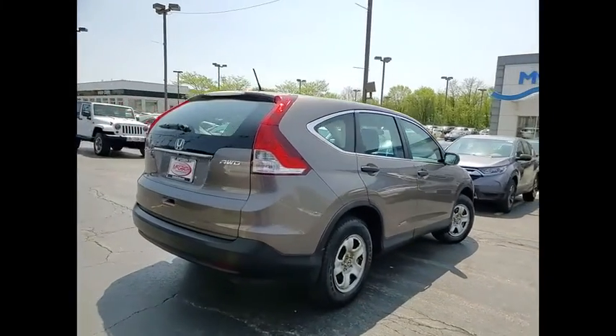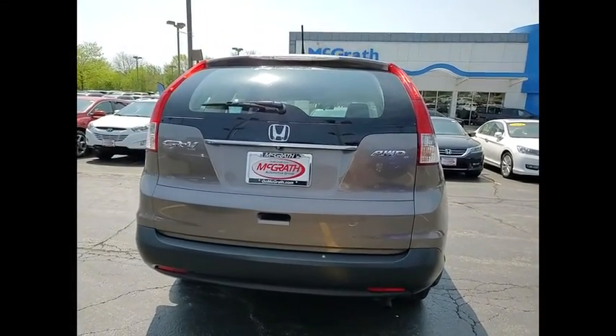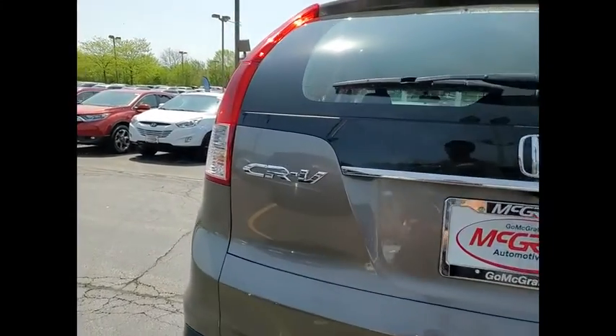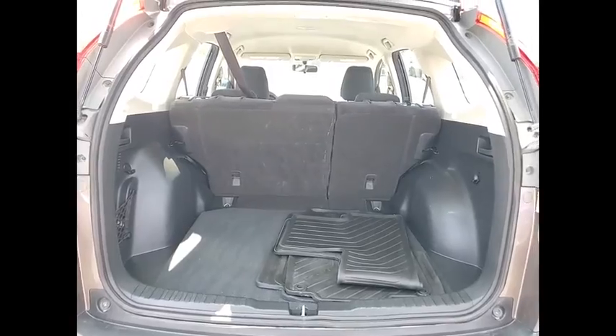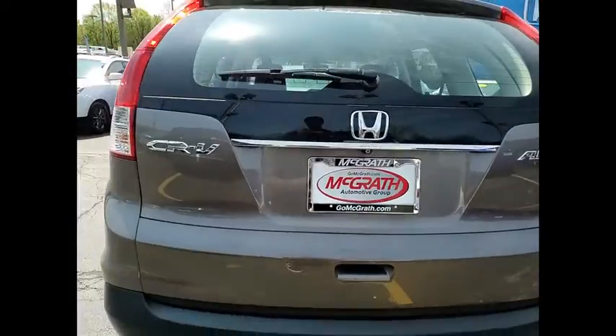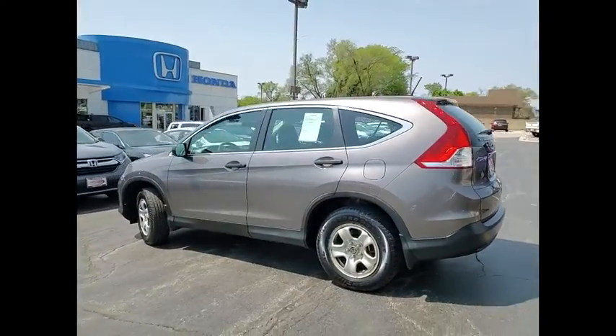This vehicle has less than 130,000 miles. Here are some of this vehicle's great options: tire pressure monitor, all-wheel drive, brake assist, traction control, stability control, daytime running lights, engine immobilizer, front all-season tires, rear all-season tires, and four-wheel disc brakes.